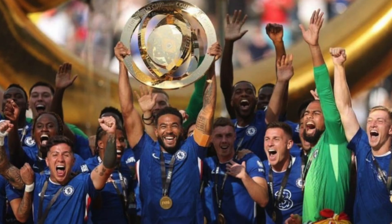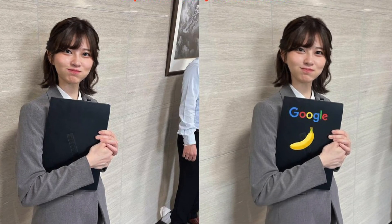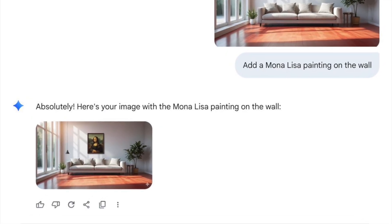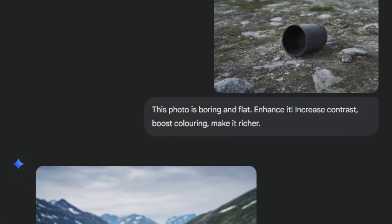NanoBanana actually listens when you tell it to remove the background. You can edit photos instantly, upscale blurry selfies, and even swap out the awkward ex in your group photo with a cat. And the best part — you don't need a PhD in layer masks to use it.